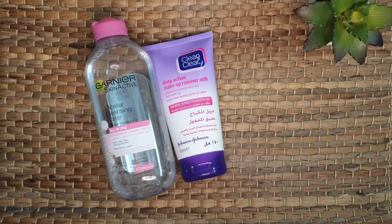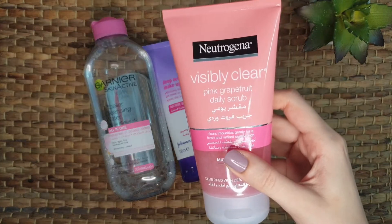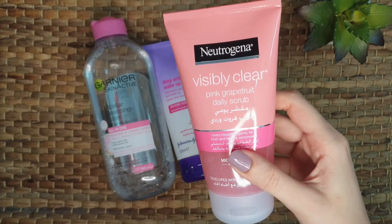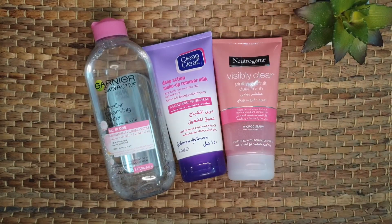Proper cleansing is very important at night to remove dirt and makeup properly. After this, I wet my face and apply a scrub — this is the Neutrogena Visibly Clear Pink Grapefruit Daily Scrub. You can use any scrub or a homemade scrub. Gently rub the scrub for one to two minutes and then wash it off with water. It makes your skin smooth and glowy.